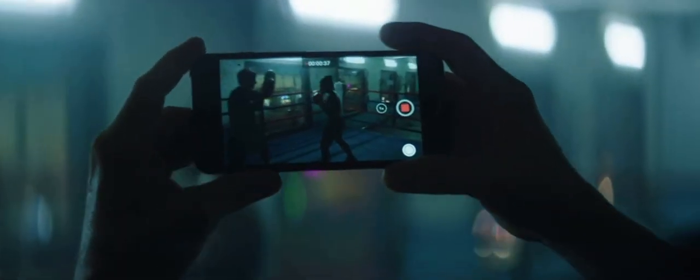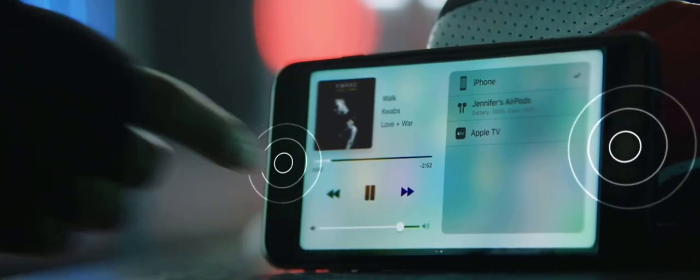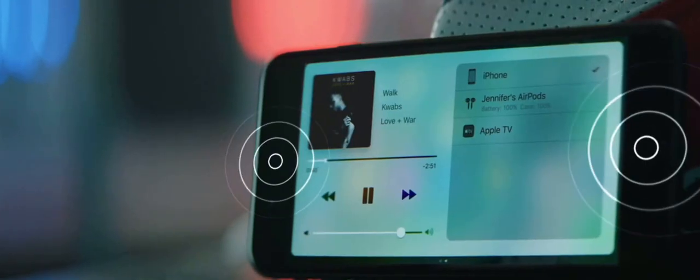It's also the first iPhone with a stereo speaker system, delivering a powerful, immersive audio experience.